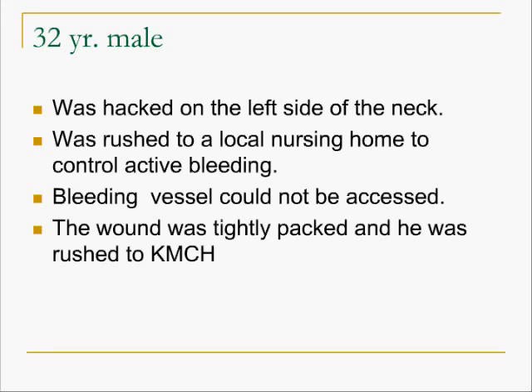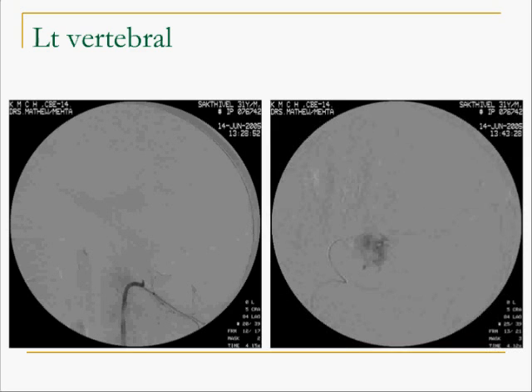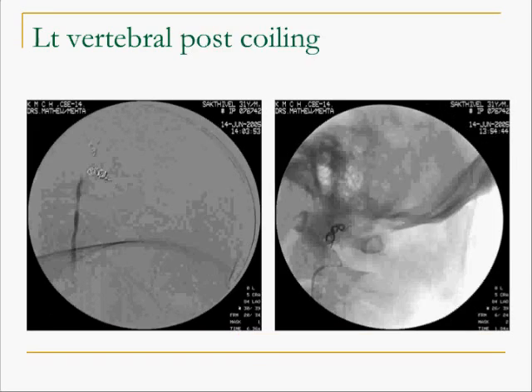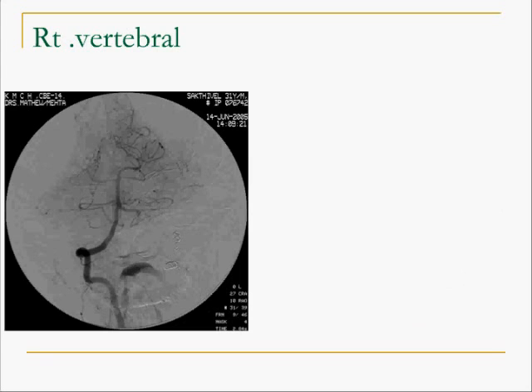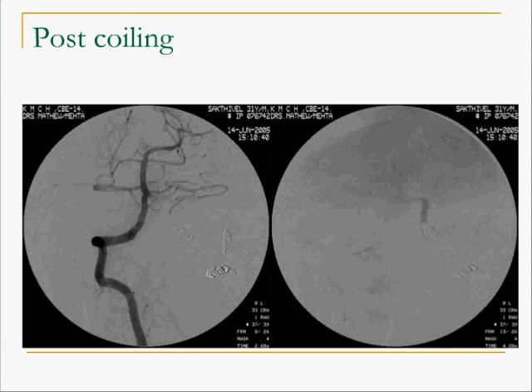This is an example of a 32-year-old male who was hacked on the neck and his vertebral artery was cut. The referring center packed the wound and sent the patient to us. The angiogram shows no filling of the vertebral artery. A super-selective injection shows extravasation of contrast into the gauze pack, and we embolize the vertebral artery at this point. However, the other end of the vertebral artery had retracted. A microcatheter injection shows extravasation of contrast from the retracted segment proximal to the site of injury. After coiling of that segment also, the patient's bleeding was completely arrested. We removed the gauze pack and the patient went home alive.